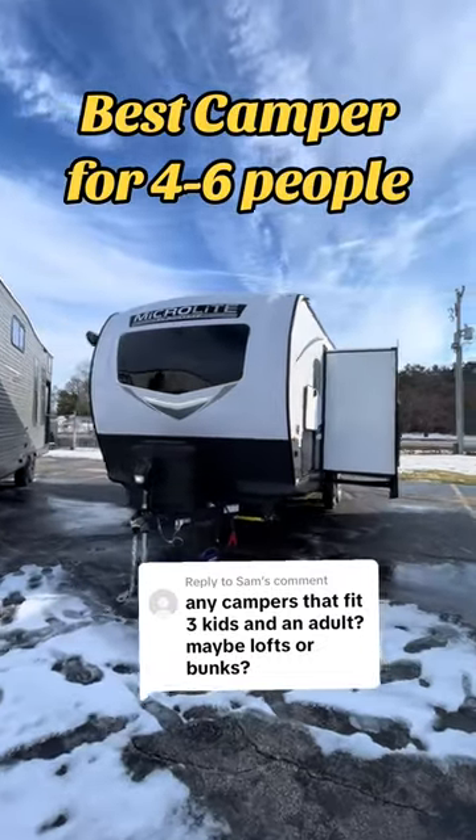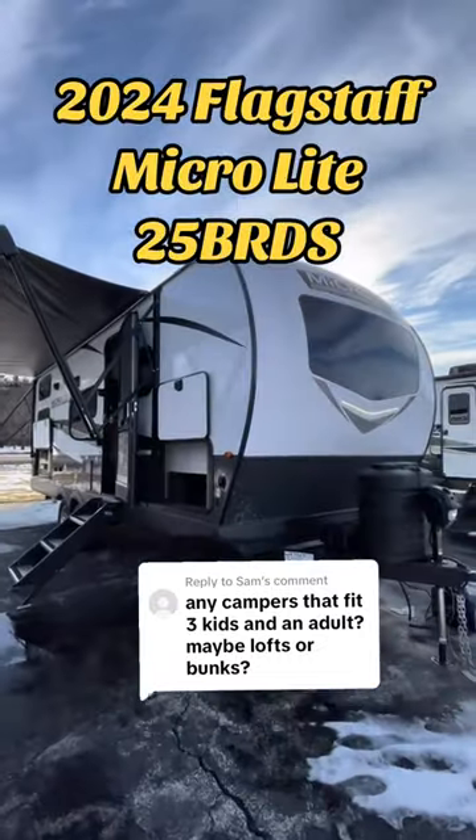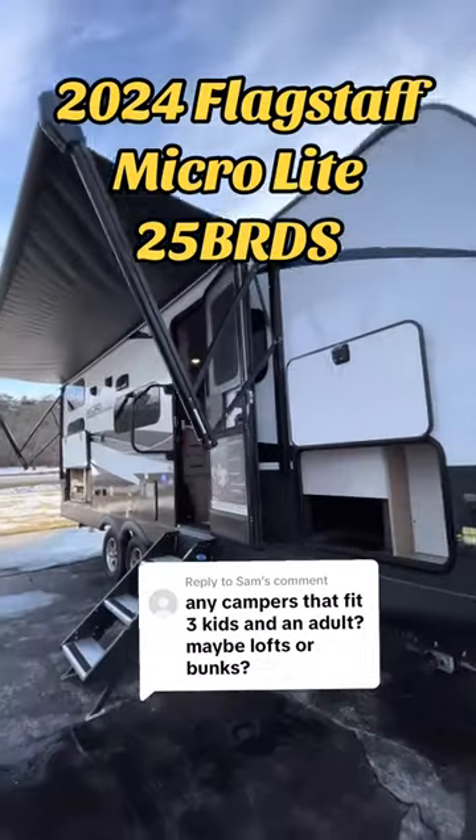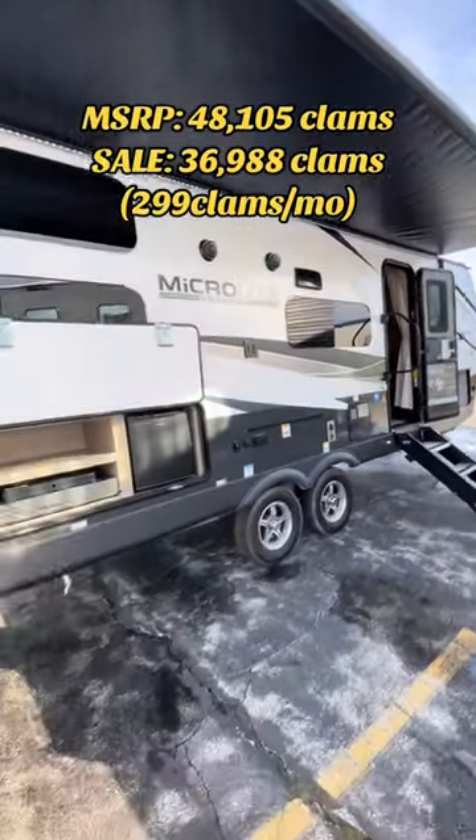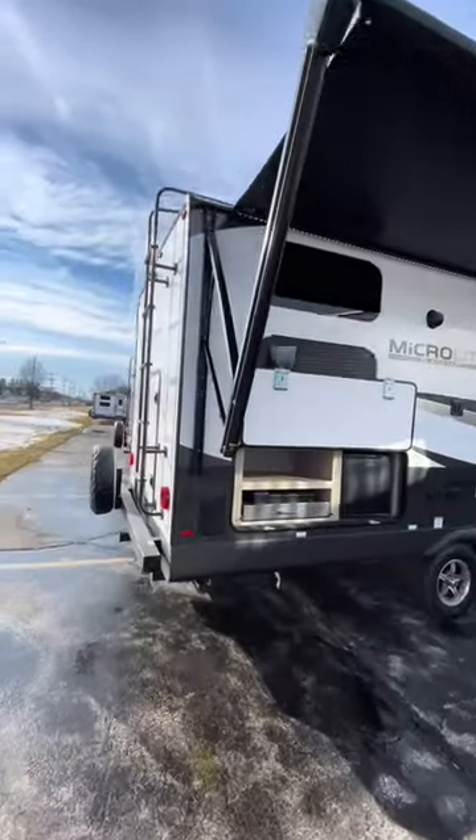This is the best all-around camper for a mid-sized family. This is a 2024 Flagstaff Microlite 25 BRDS. This thing has a really solid build, she's a good bang for her buck, with tons of great features.